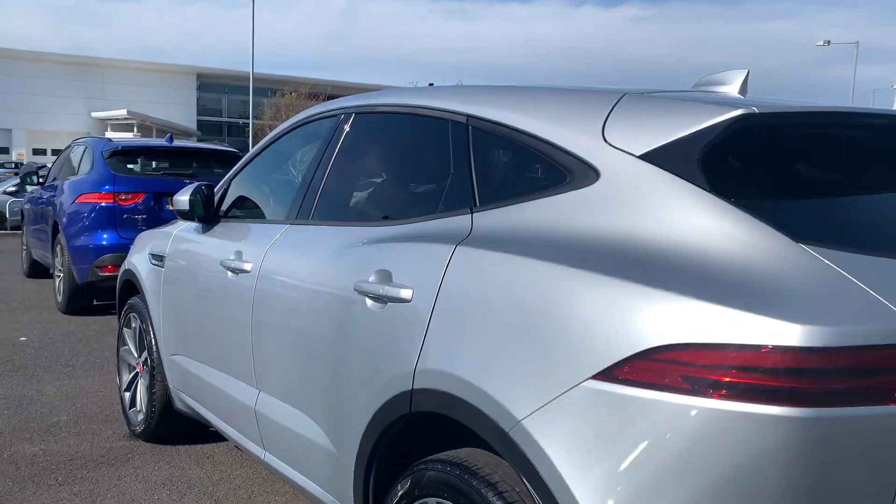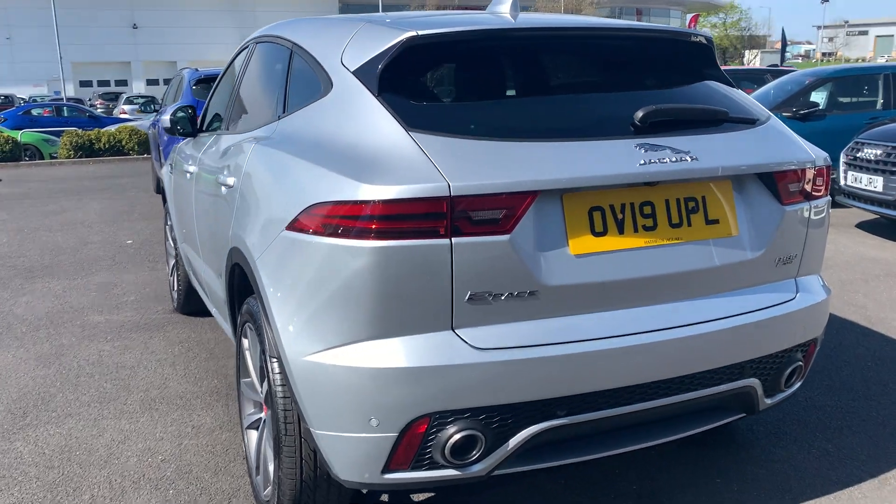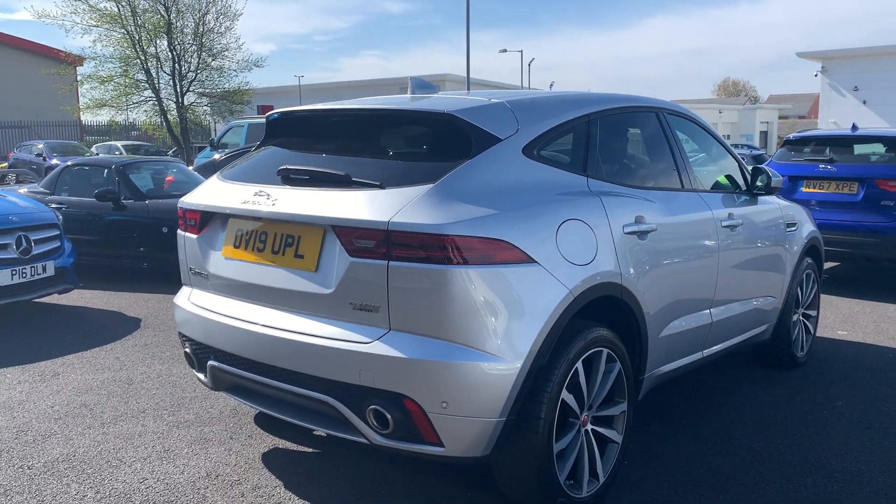This car's on a 19-plate. All your badging and your logos on the back.